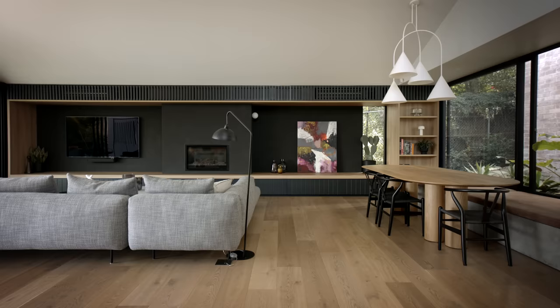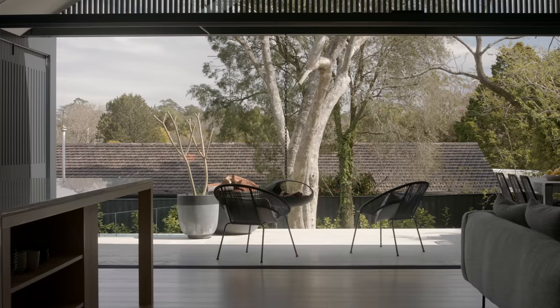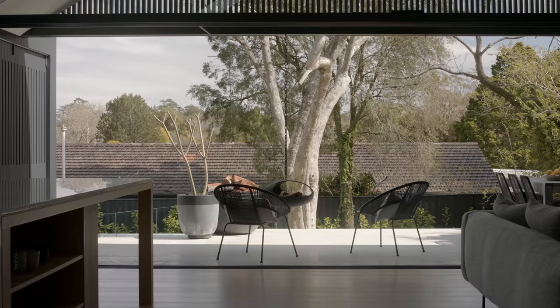My name's Sue and I'm the client for this project, Turramurra House. I saw a beautiful set of townhouses that Andrew had designed in Balmain and I decided to reach out to him, and the process began from there.